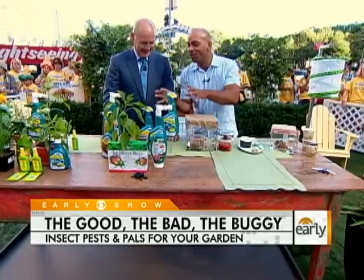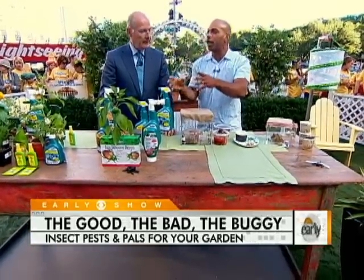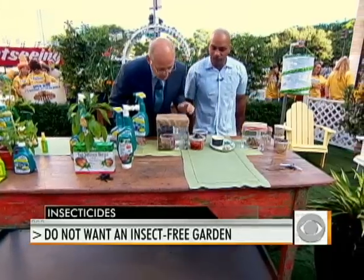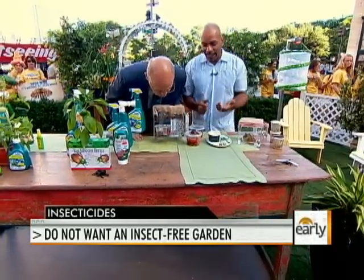The reason you want to use OMRI certified and more green natural ones is because you don't want to kill all the bugs — you just want to kill the pests. There are a lot of good bugs. Are ladybugs good bugs? Ladybugs are as good as it gets.